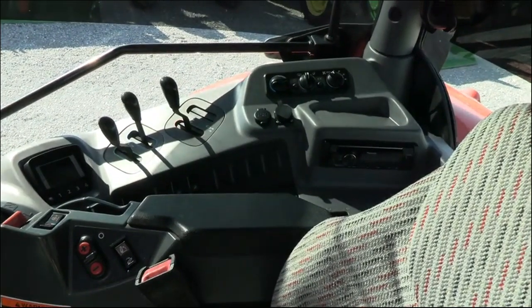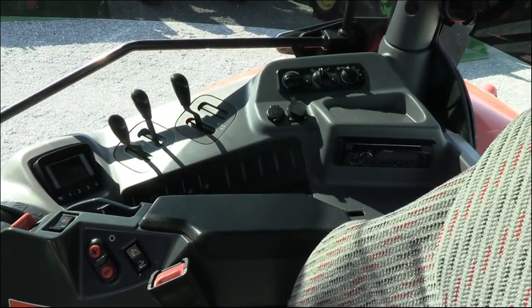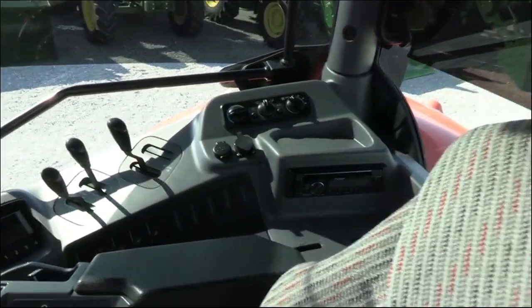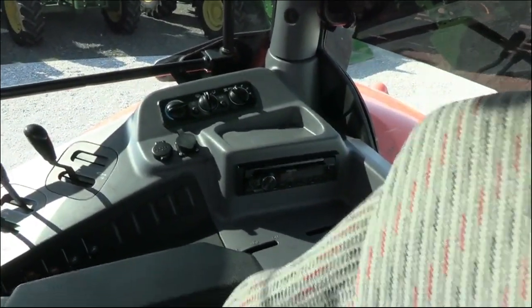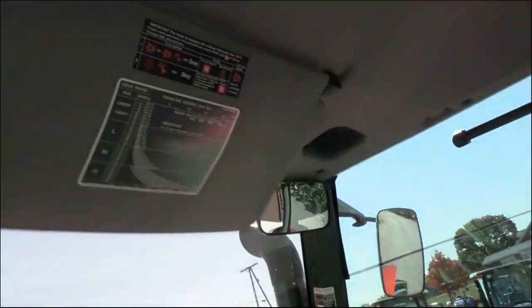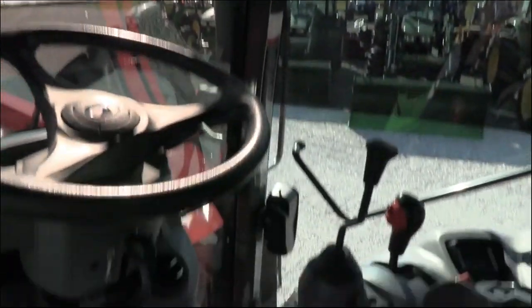You have all your three-point, hydraulic, and PTO controls located directly to the right, and climate controls and radio toward the back. Up top it does have a sun visor and a visibility window. If you're stacking hay or anything of that nature, you can see out the top.